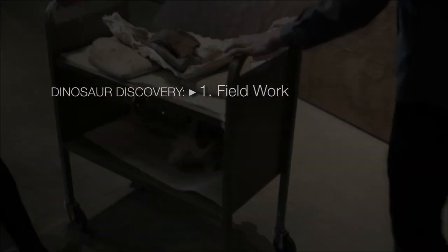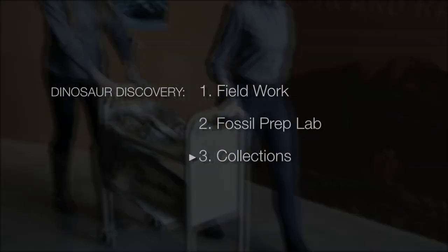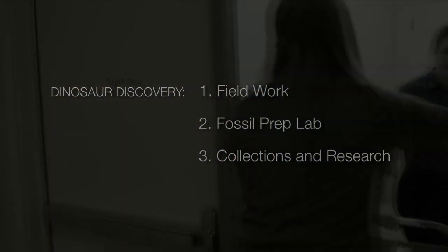Let's call them: one, field work; two, prep lab; and three, collections and research. Let's start with field work.